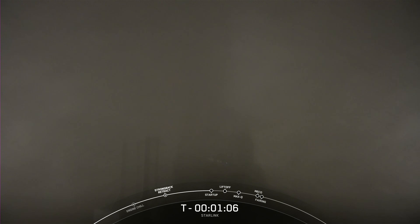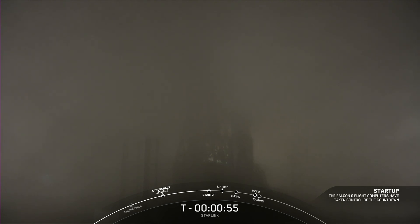Stage 2 LOX load is complete. Falcon 9 is in startup. And there are those callouts of Stage 2 LOX loading completion, as well as Falcon 9 startup. In a few seconds we should hear our LD give the final go for launch. LD is go for launch. And as you just heard, the launch director has given the final go to proceed for launch tonight. So let's sit back and watch as Falcon 9 takes our 15 Starlink satellites into space.